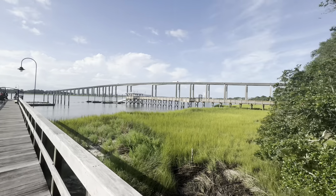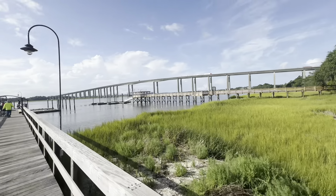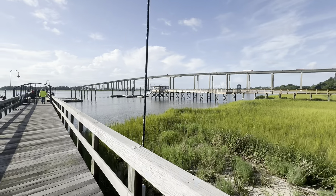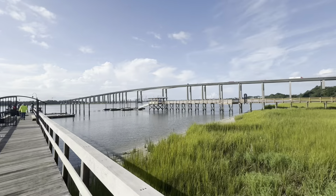That over there is the Wando terminal underneath the bridge. What bridge is that — Don Holt? Yeah, Don Holt. There we go, I do know it.